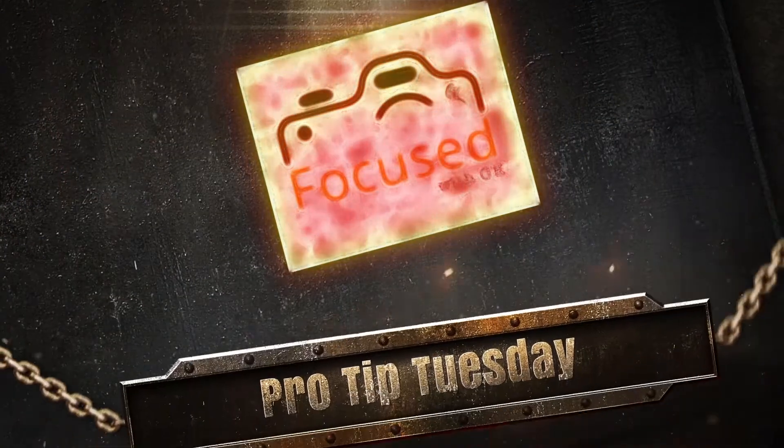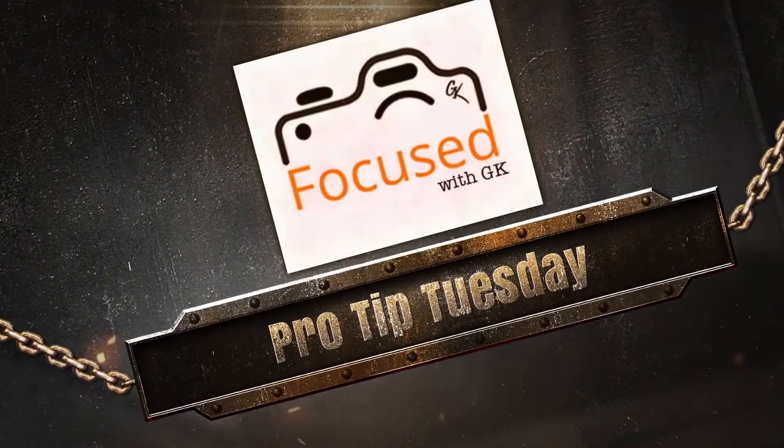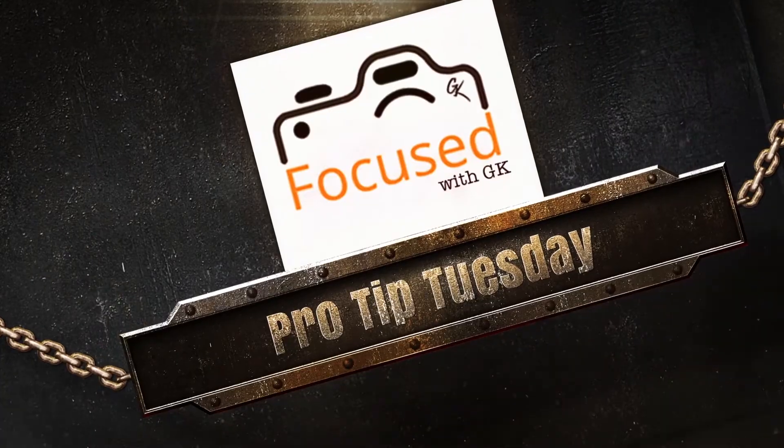Today on Pro Tip Tuesday is all about selecting a good background anywhere for your subject. Welcome back to Focus with GK. I am George, and over my career I know that picking a background while I'm on location is sometimes one of the hardest things to do.